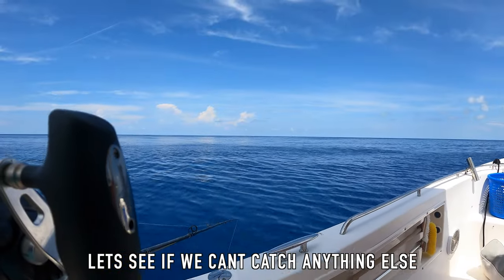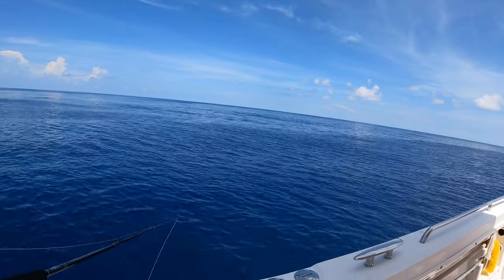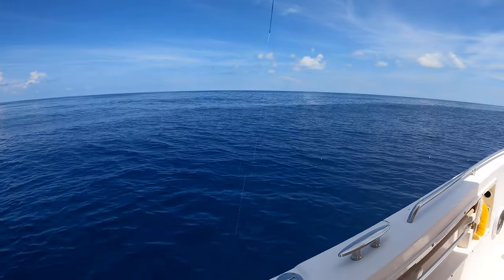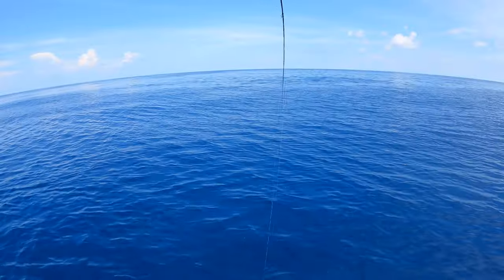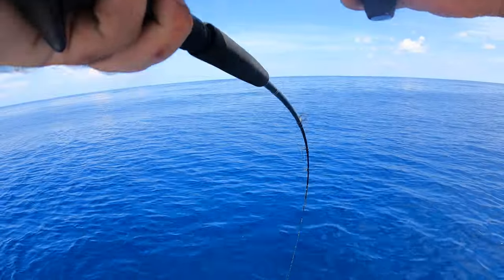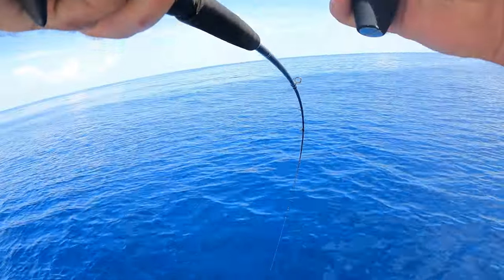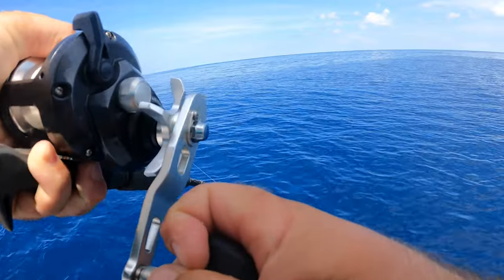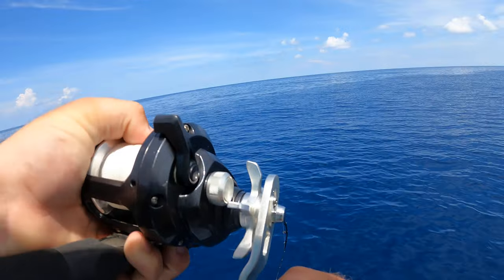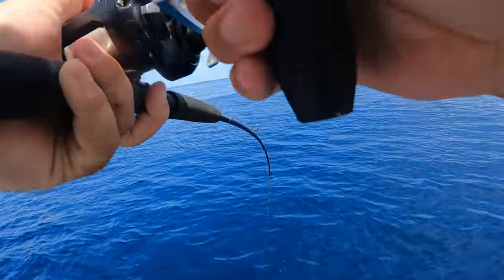Let's see if we can't catch anything else. I'm back dropping the slow pitch jig guys. All right, there's a little bit of show. There we go — come on in the slow pitch guys. That's a larger fish. Don't lose them. What is that? It sounds arse-y. There it is — I see color and it's red.